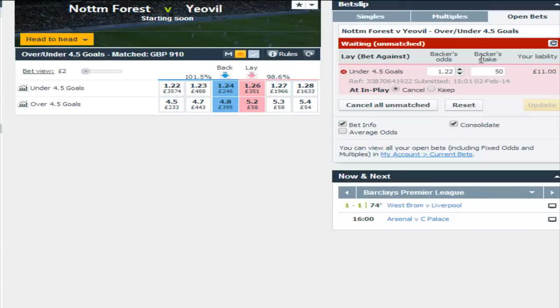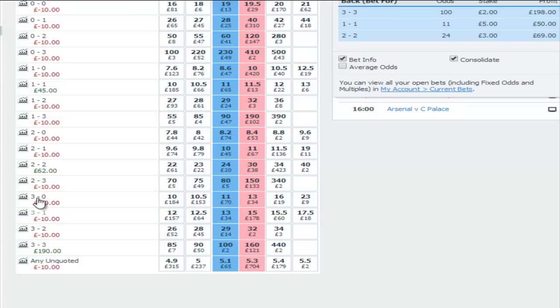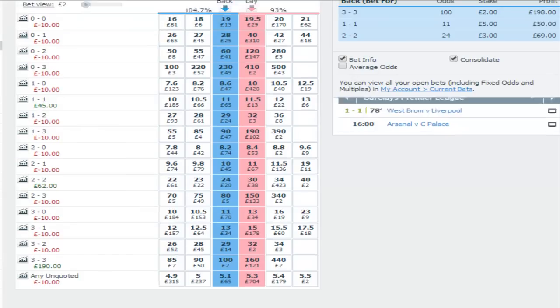Back to England, the Championship — Forest playing Yeovil. My first thought pre-match was to simply lay under 4.5. Then I changed my mind and decided to back 1-1, 2-2, and 3-3 in the correct score market.